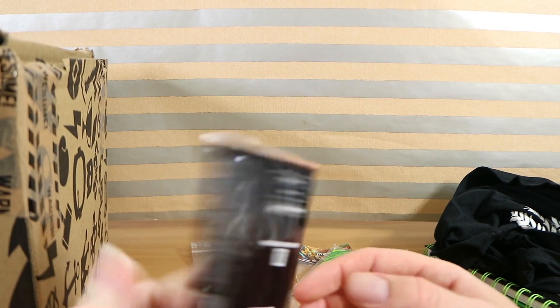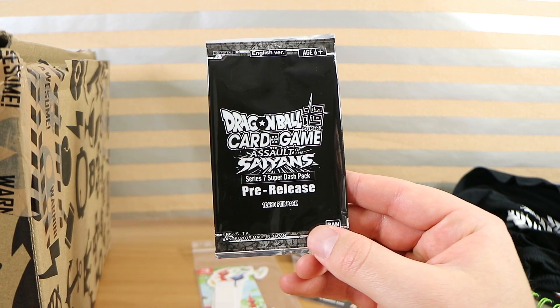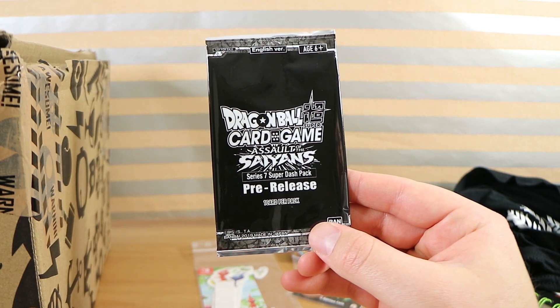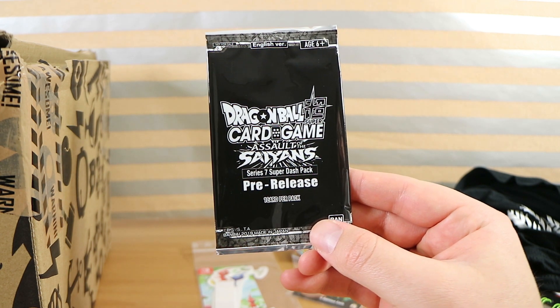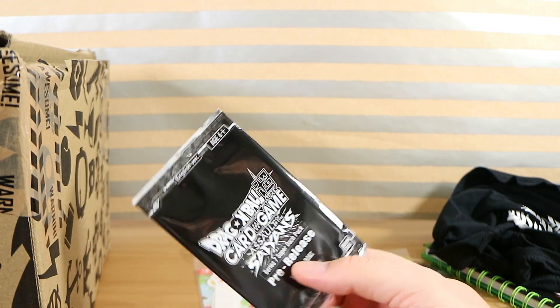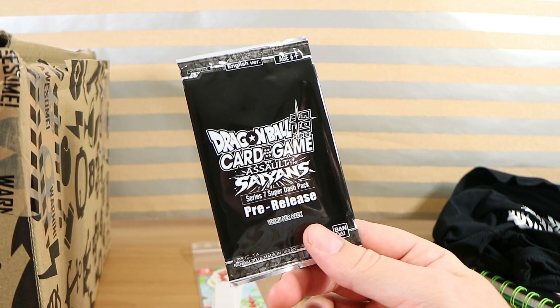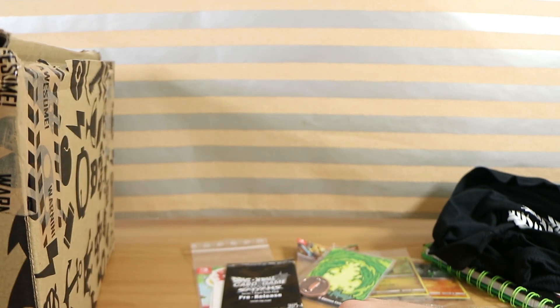We have Dragon Ball Super card game: Assault of the Saiyans, Series 7 Super Dash Pack pro release — one card per pack. I've got the original Dragon Ball Z trading cards from like the early 2000s somewhere in the house, but I'm probably less into those than Pokémon. That's probably the first Dragon Ball Z card I've got in many, many years.